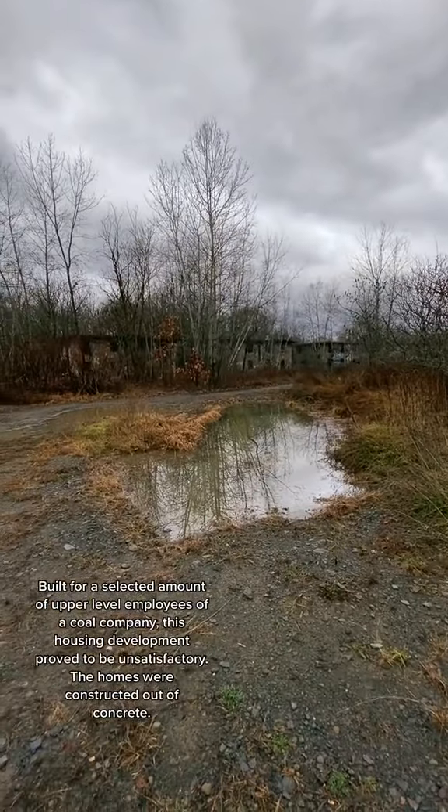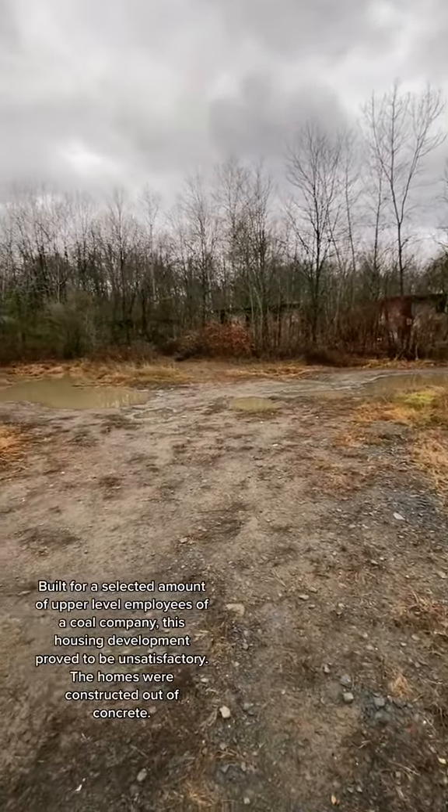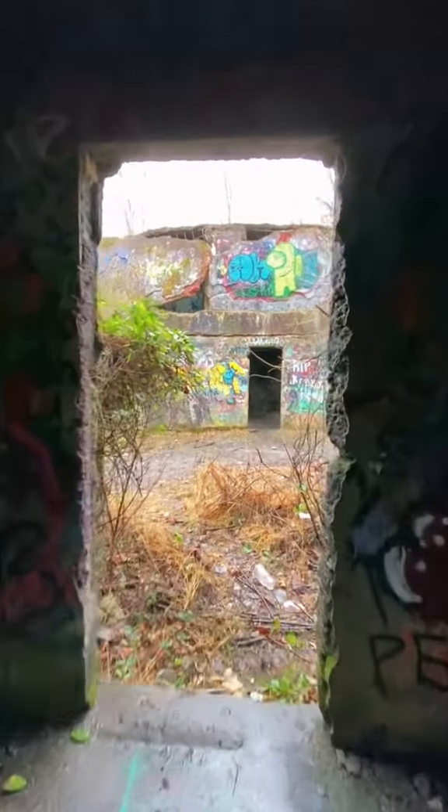Built for a selected amount of upper-level employees of a coal company, this housing development proved to be unsatisfactory. The homes were constructed out of concrete.